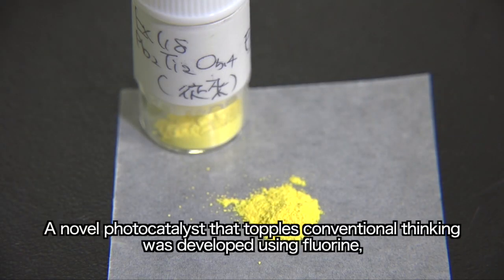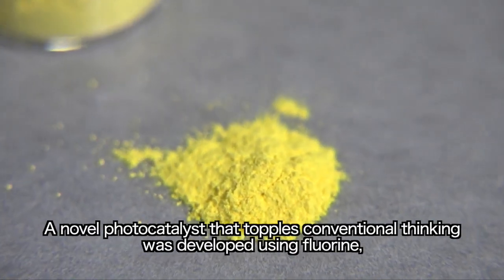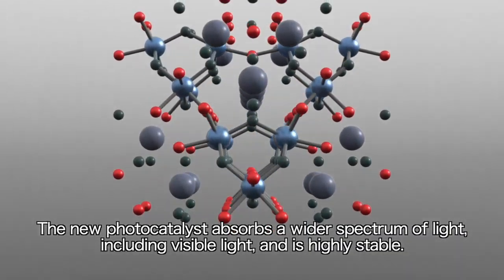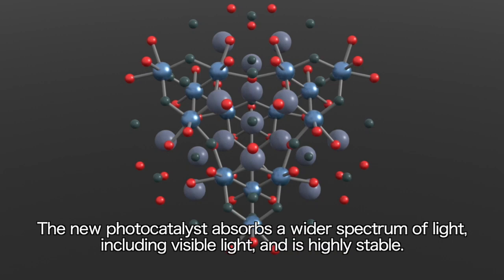A novel photocatalyst that topples conventional thinking was developed using fluorine, which until that time had not been used. The new photocatalyst absorbs a wider spectrum of light, including visible light, and is highly stable.